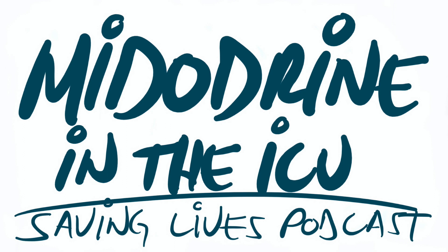None of this is going to be medical advice, and I am going to be talking about a lot of things off-label in this podcast. One of the benefits of this medication in the intensive care unit — which is where I work as an intensive care doctor — is that we can administer it to our patients in order to wean them off of the catecholamine drips a little bit faster.